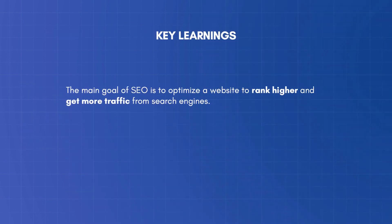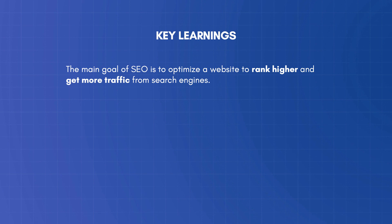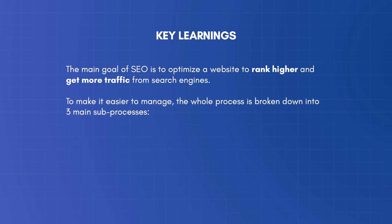As a beginner to SEO, you should understand that the main goal of SEO is to optimize a website to rank higher and get more traffic from search engines. To make it easier to manage, the whole process is broken down into three main sub-processes: Technical SEO, On-Page SEO, and Off-Page SEO.